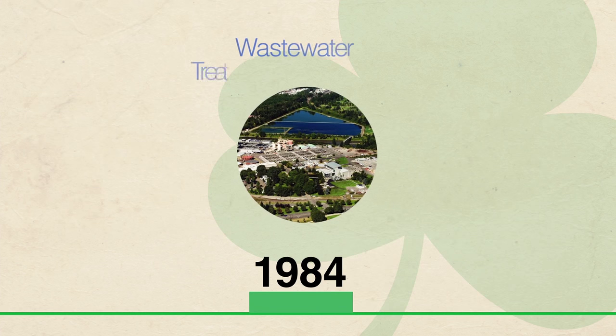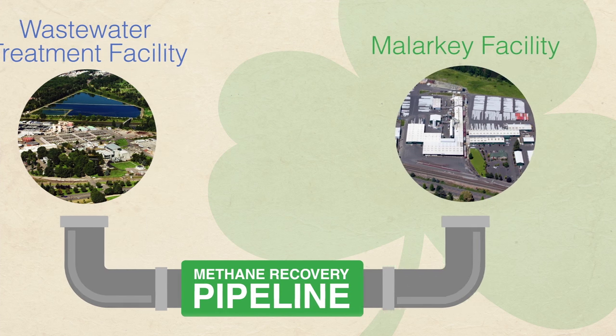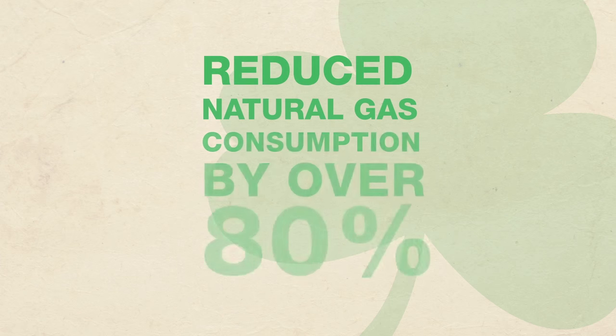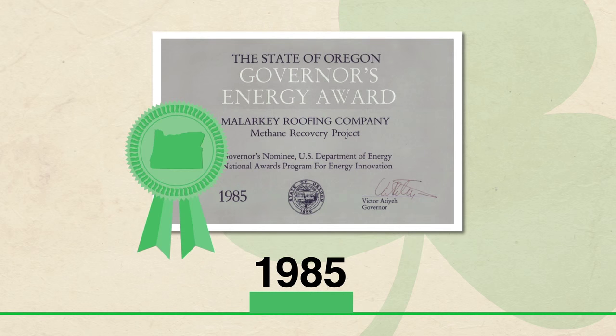Years ahead of the sustainability curve to come, Malarkey partnered with the city of Portland and installed a methane recovery pipeline from a nearby wastewater treatment plant, which helped power their manufacturing facility and reduce natural gas consumption by over 80%. In recognition of this innovation, Malarkey received the State of Oregon Governor's Energy Award for Outstanding Achievements in Energy Conservation.